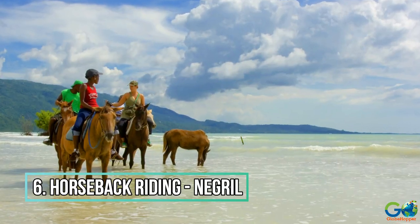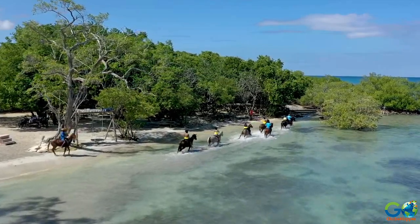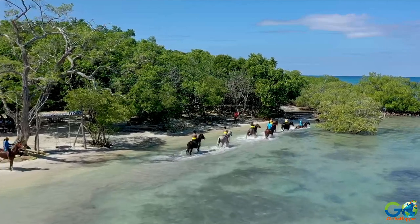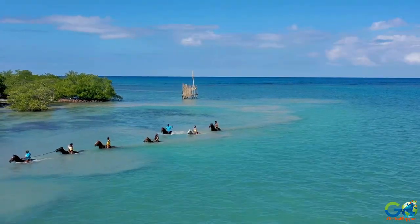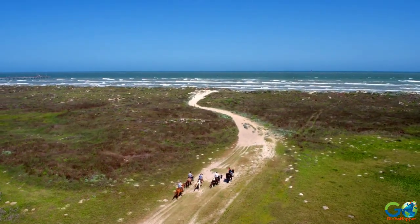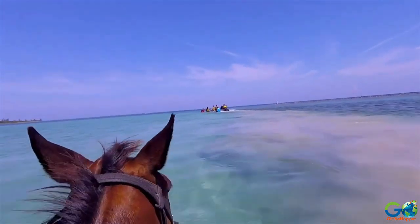Number 6: Horseback Riding on the Beach. If you are a lover of horses, consider combining a trail ride with a wave ride in a memorable adventure referred to as a horseback ride and swim. Ride backcountry trails, then finish with a horseback swim in the beautiful Caribbean Sea.